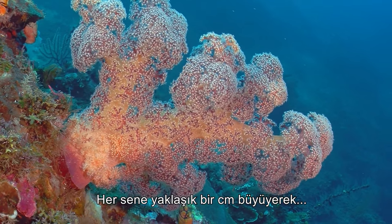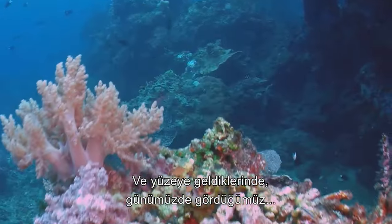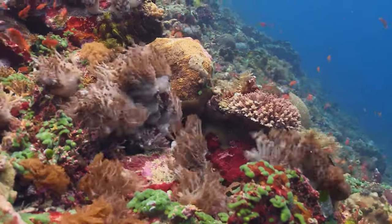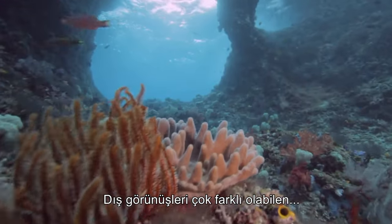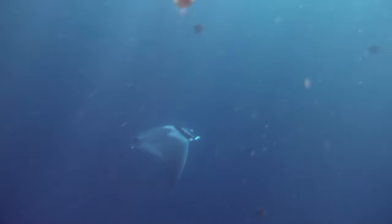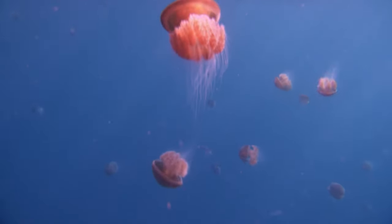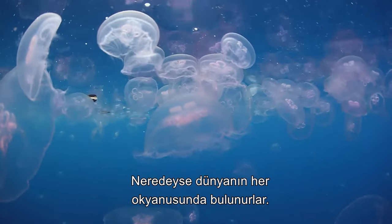Gradually growing by around a centimeter each year, the coral reached up toward the light like trees in a rainforest and once at the surface, spread outward to create the stunning formations we know today. Vastly different in appearance, the free-floating cnidarian cousin of the coral is the jellyfish. While the sedentary corals of the Great Barrier Reef required clear, sunlit waters at a very particular depth range, the mobile jellyfish is far less fussy and can be found in almost every ocean on the planet.